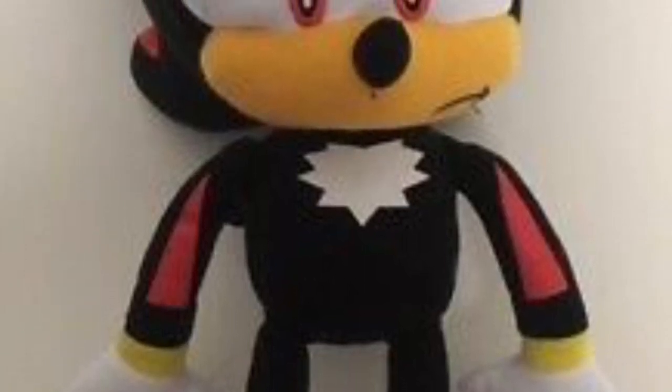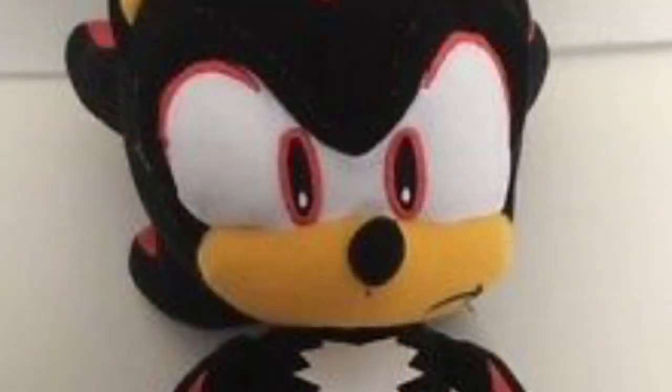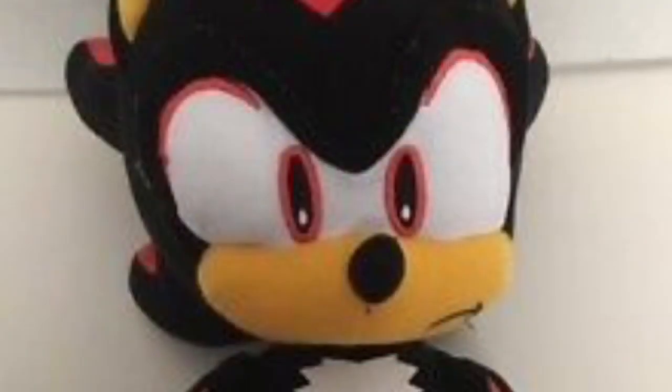Here comes the final plush of this set, Shadow the Hedgehog. This Shadow plush shares a lot of similarities to the Sonic plush — that's basically because they're the same exact plush with Shadow's features applied. Shadow's eyes are embroidered beautifully. Shadow's chest fur and the red highlights on his arms and legs are printed on the fabric, but the highlights on Shadow's head are a separate fabric. Shadow's skin has a darker shade than Sonic's, which is accurate. Shadow's hover boots look good at the top, but on the bottom they're just red with no detail. This Shadow plush still looks good, though, in my opinion.